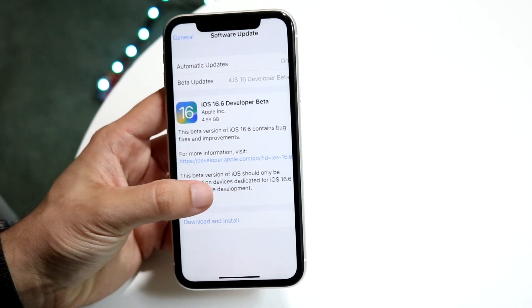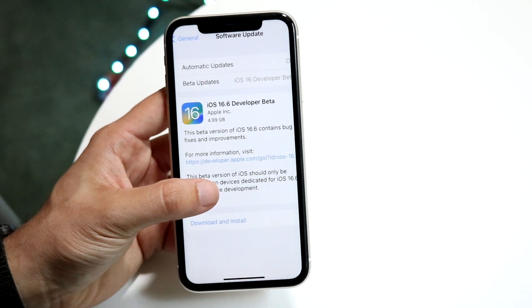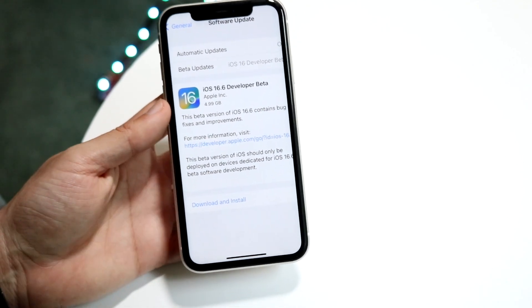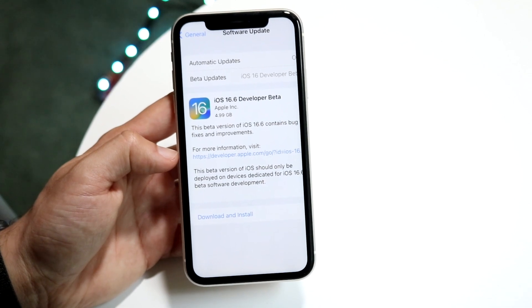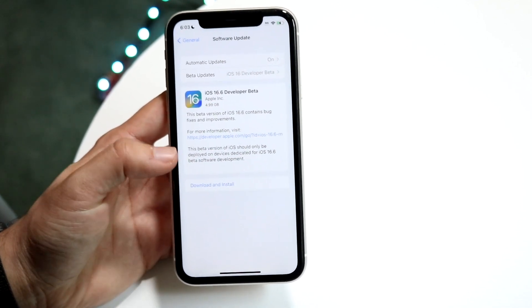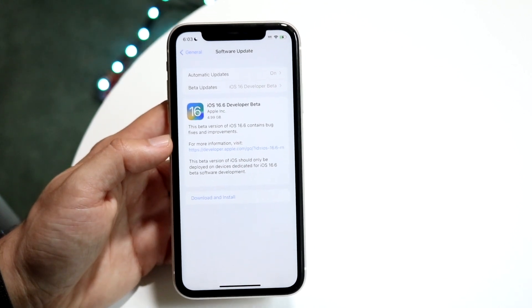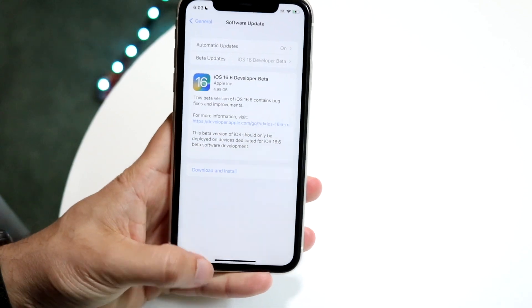The first thing to note: it says this beta version of iOS 16.6 contains bug fixes and improvements. That's nothing out of the ordinary — we've seen this time and time again from Apple. Personally, anytime Apple brings in this many bug fixes and changes, it's really exciting.